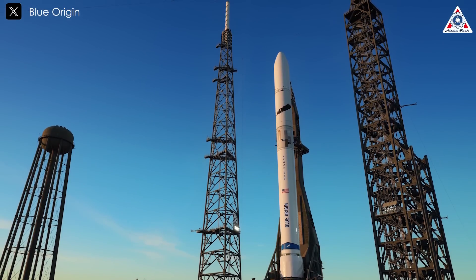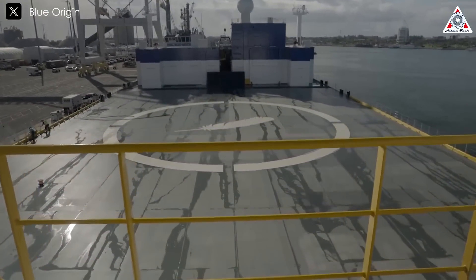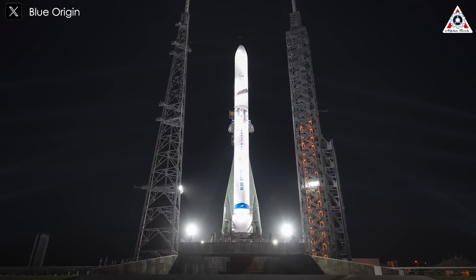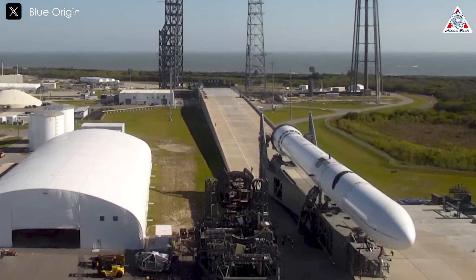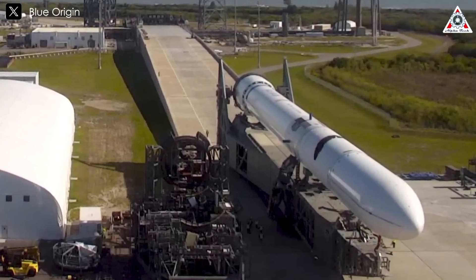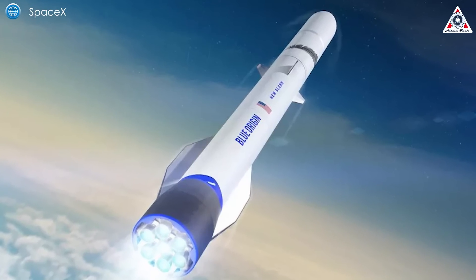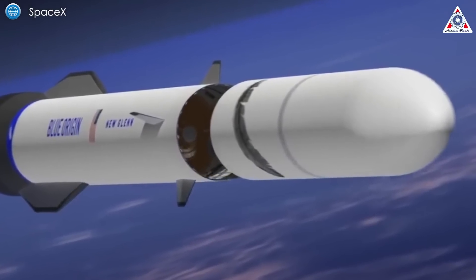Following SpaceX's successful model, New Glenn boosters will attempt oceanic landings on their recovery vessel, Jacqueline, named after Bezos' mom. Each booster is engineered to withstand 25 flights. For its inaugural launch, New Glenn will carry Blue Origin's proprietary Blue Ring satellite deployment system. While the first flight won't have a paying customer, it represents a big step towards Space Force certification, requiring two successful flights before competing for valuable national security contracts alongside ULA and SpaceX. The second launch is tentatively scheduled for spring of next year, potentially carrying NASA Mars-bound satellites. NASA opted to postpone that mission to 2025 to avoid potential complications with launch windows and costly fuel loading procedures.